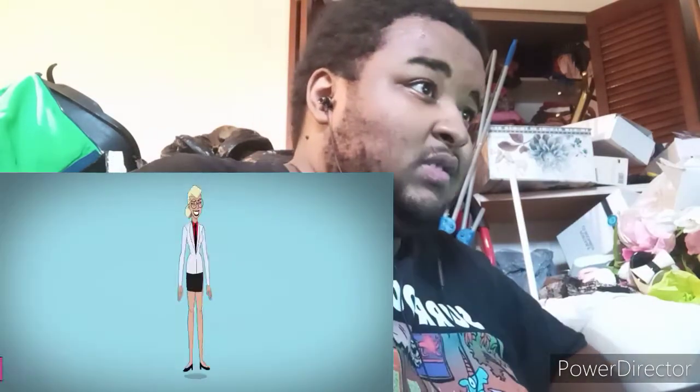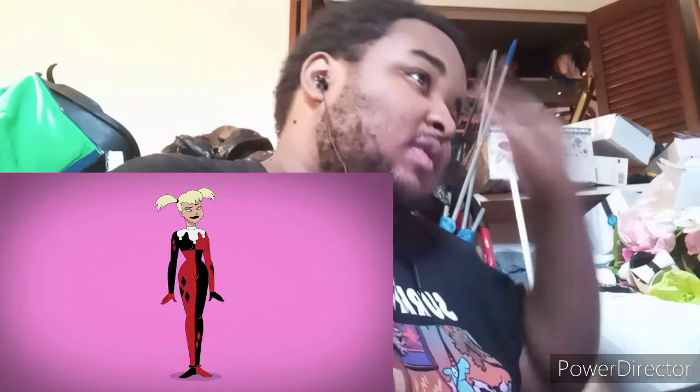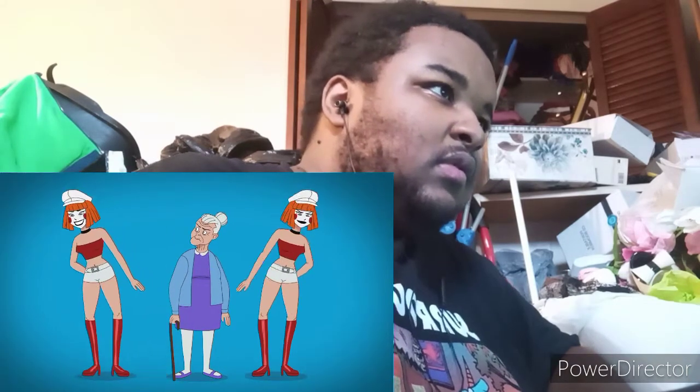First appearing in Batman the Animated Series, Harley wears her signature red and black jester outfit with added diamond pattern and a white collar and cuffs. She also sports face paint, a black eye mask, and pom-pombed hood. When elderly, she's also seen having two psychotic grandchildren that take after their nana.